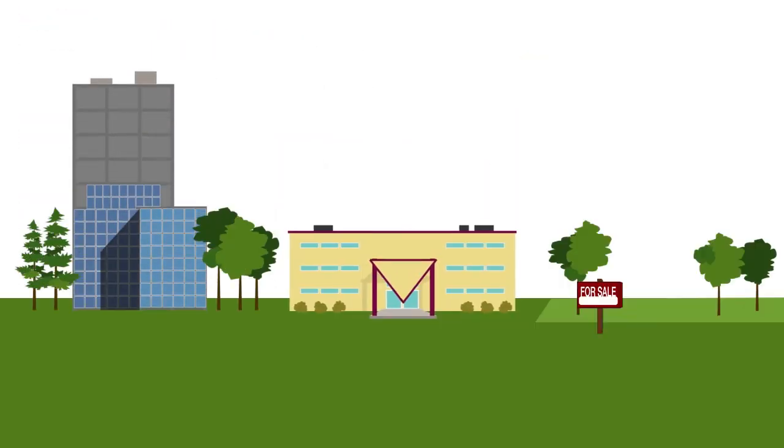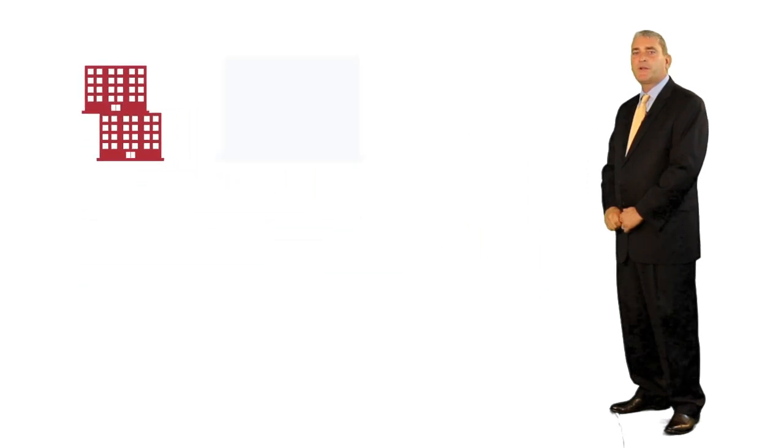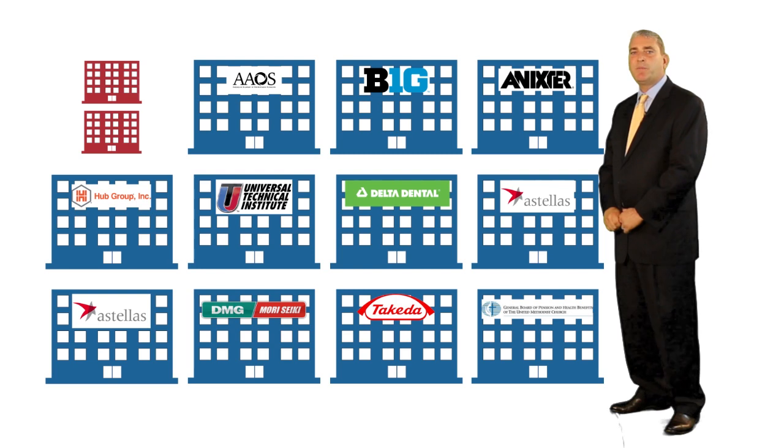Companies are deciding to build their own facilities, tearing down outdated buildings, or gobbling up some of the last remaining land sites throughout the market. Only two spec office construction projects have been completed in the entire suburban office market since 2009, while 11 build-to-suit projects totaling nearly 1.6 million square feet have been completed in that same time period.